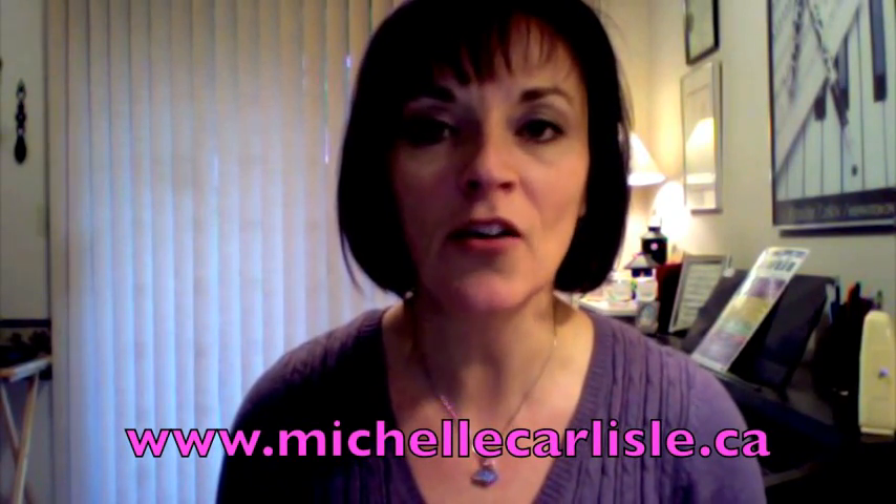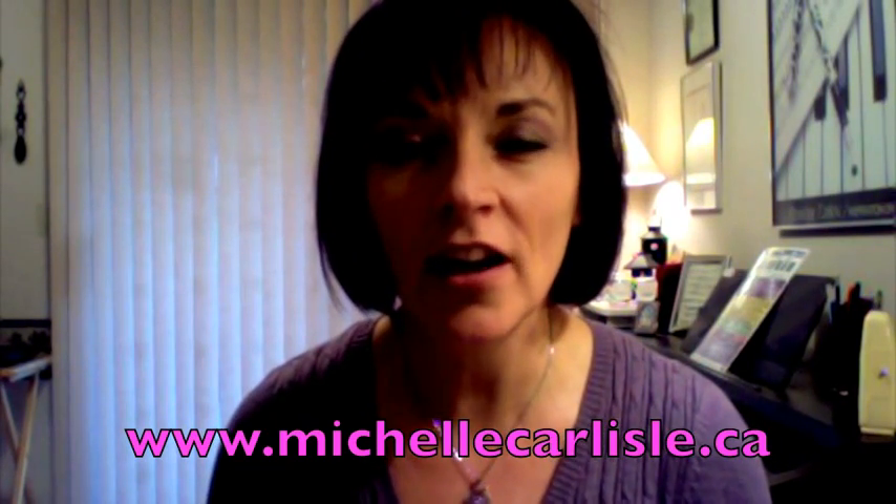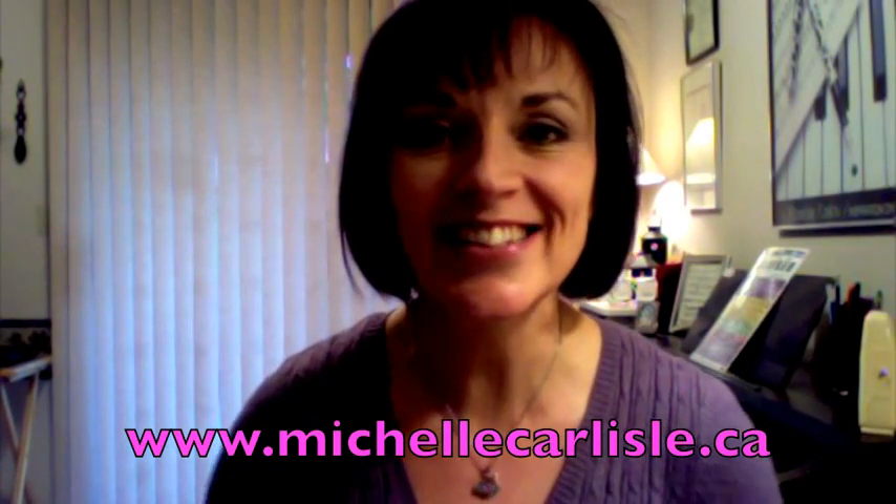I hope that gives you some information. More videos and information about me are on my website, so you can see me doing some actual performing, and that is www.michellecarlisle.ca. See you soon.